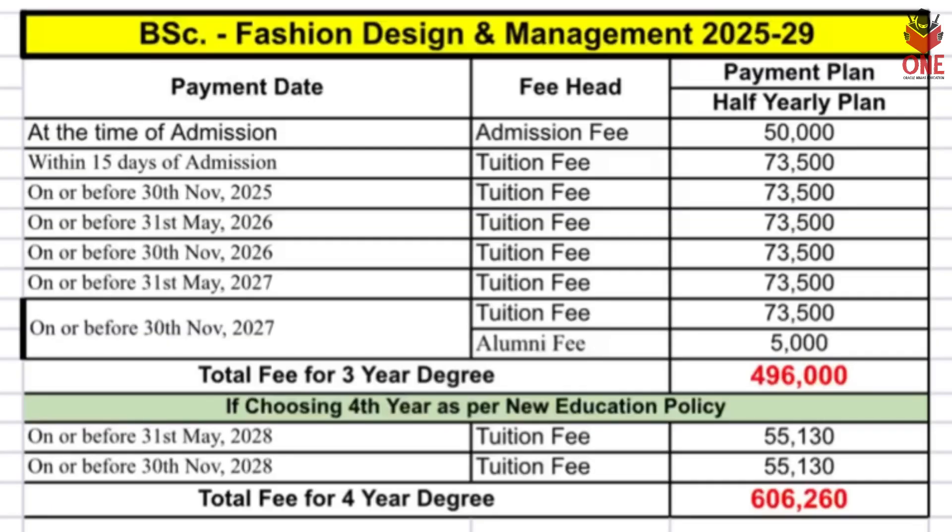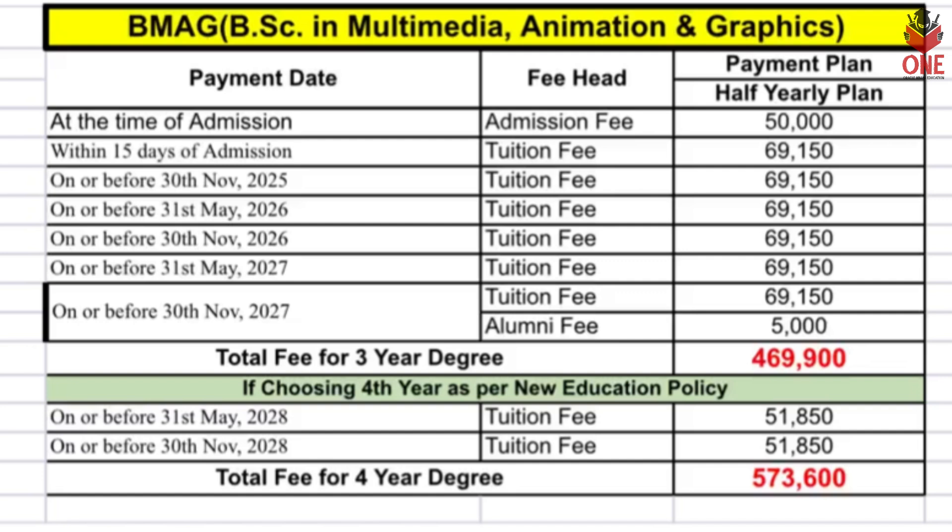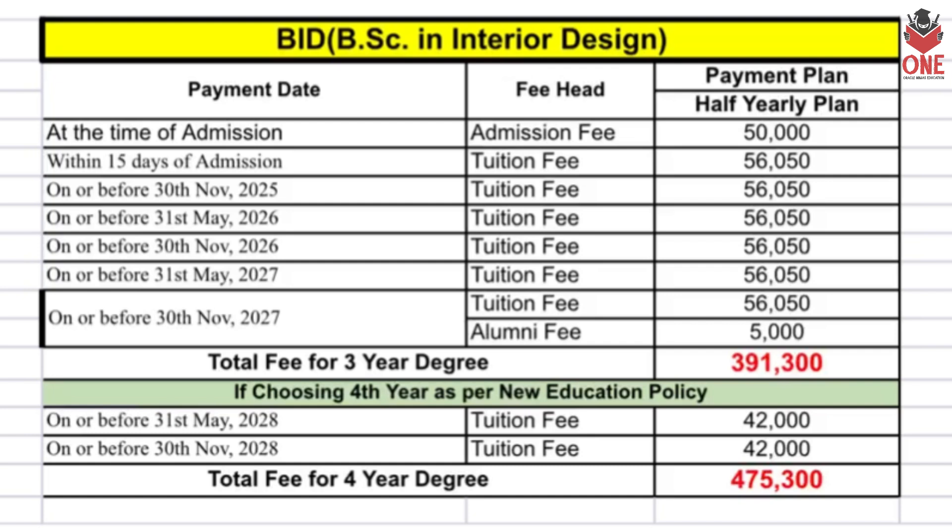Now for the School of Fashion and Design — BSC in Fashion Design and Management has a total fee of six lakh six thousand two hundred and sixty. BSC in Multimedia Animation and Graphics is five lakh seventy-three thousand six hundred, and BSC in Interior Design is four lakh seventy-five thousand three hundred.